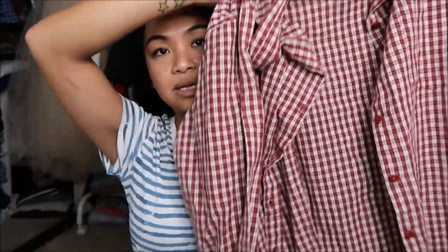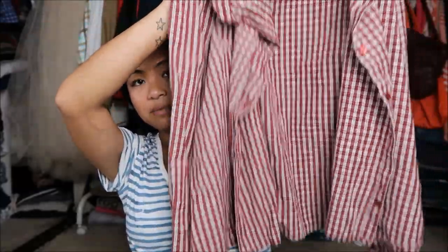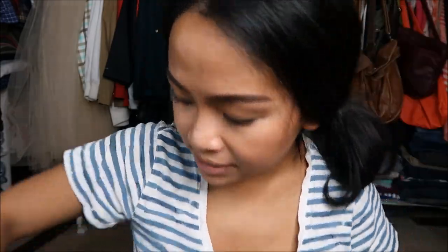The next thing I have is by Faded Glory — I don't know what the size is — but it's just a plaid red top. And you guys know I love plaid tops because I can wear them around my waist.